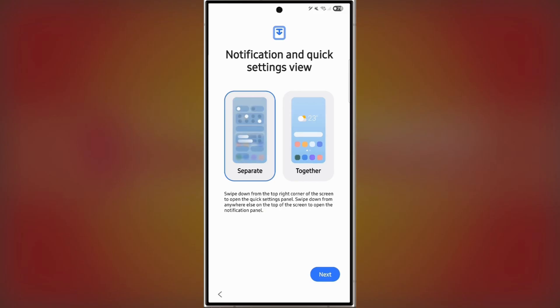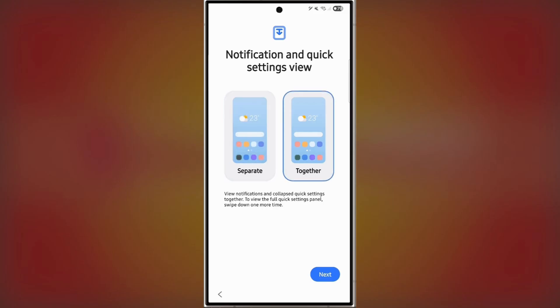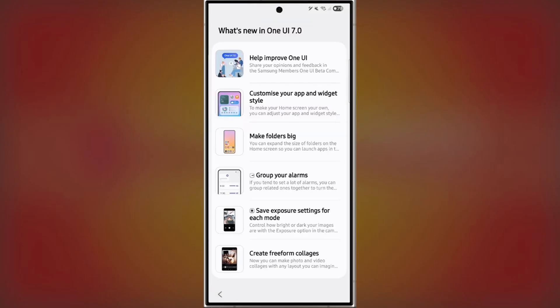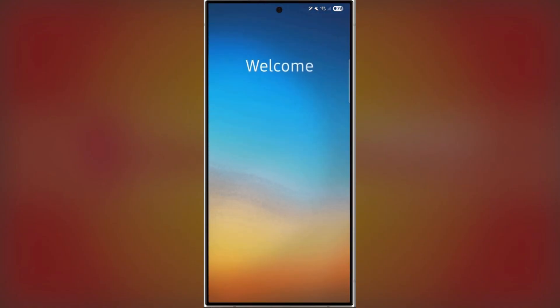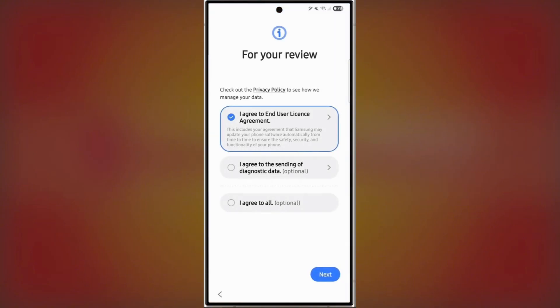It's a polished experience from start to finish, and the final setup screen gives you a detailed overview of all the new features. Samsung isn't just making cosmetic changes — they're refining every detail. With every beta update, things get smoother. For example, beta 3, which just rolled out last week, has noticeably more refined animations compared to earlier versions.